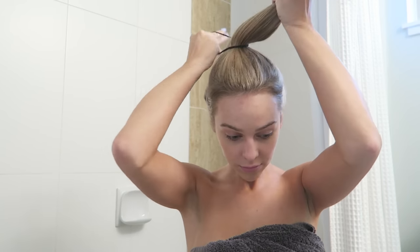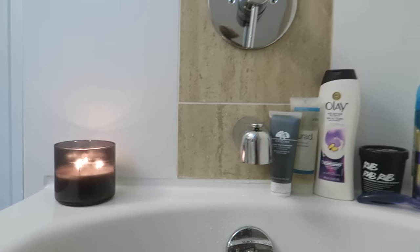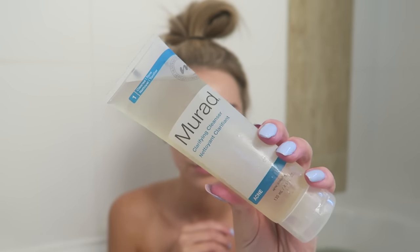Then I like to get my hair out of my face before jumping into the bath, so I end up with a sweet hairstyle something like this. And if I'm feeling extra fancy I will light a candle — this one is Mahogany Teakwood from Bath and Body Works, smells super good.